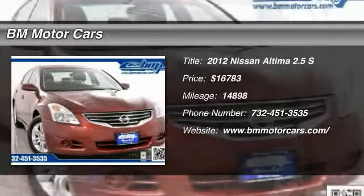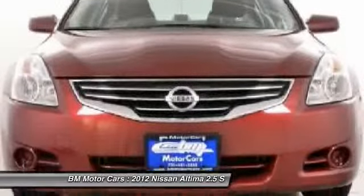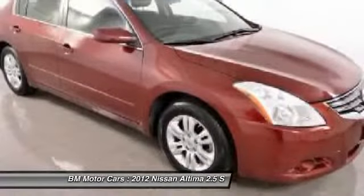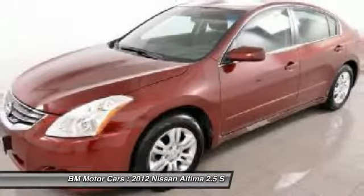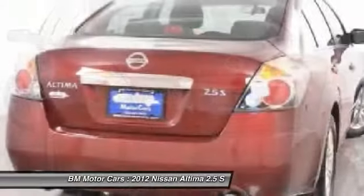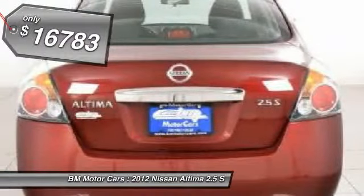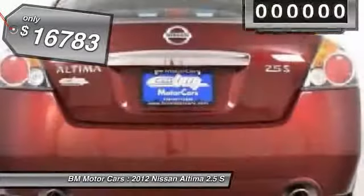The 2012 Nissan Altima offers advanced features to make life easier, including push-button ignition, which comes standard. Combine that with a powerful V6 or efficient four-cylinder engine, six standard airbags, and over 5,000 quality and performance tests, and you'll see the Nissan Altima is made to drive and built to last — priced below $20,000.